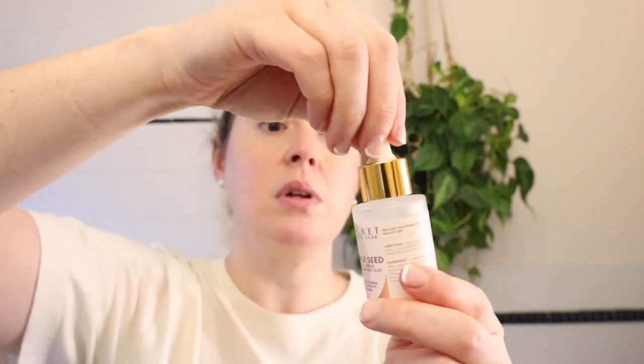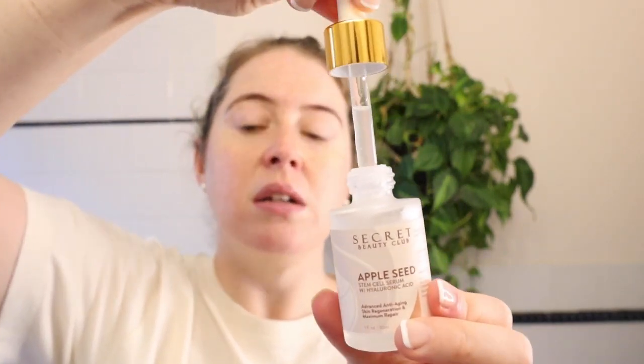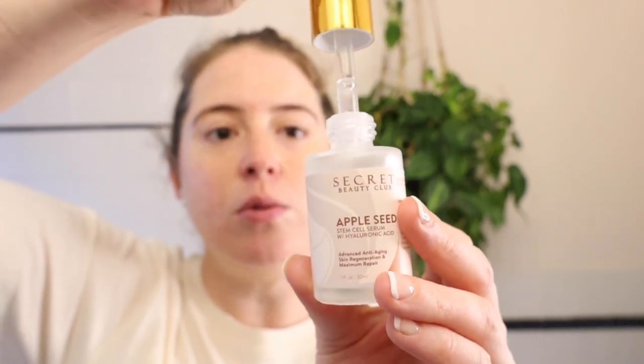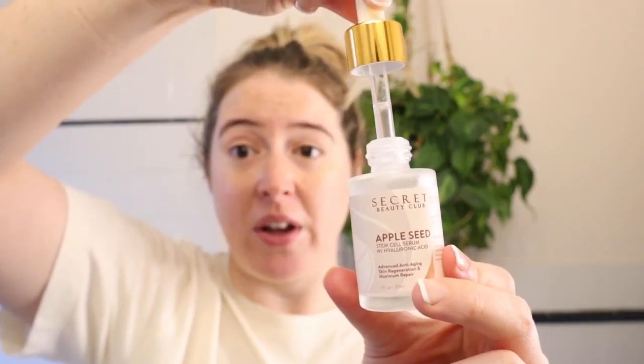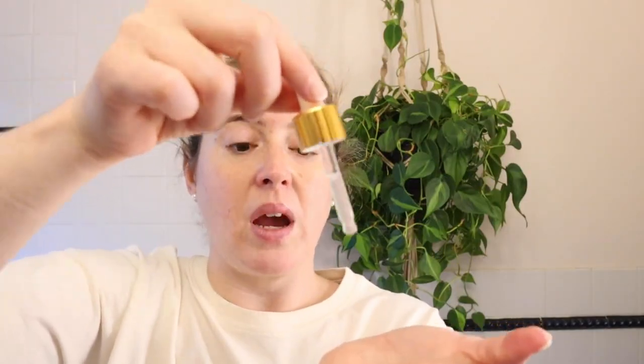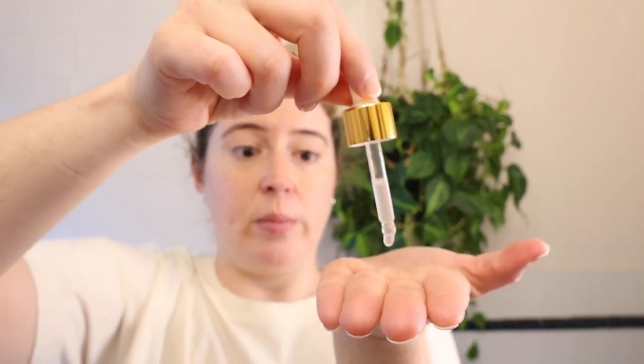I'm just going to show the consistency of it. It's just a clear liquid serum and it's pretty thin. So that means you won't need a whole lot. I love these glass bottles that Secret Beauty Club uses — I love that they are recyclable. This is one ounce with the dropper. I prefer to just drop a little bit into my hand. I just go up and around.